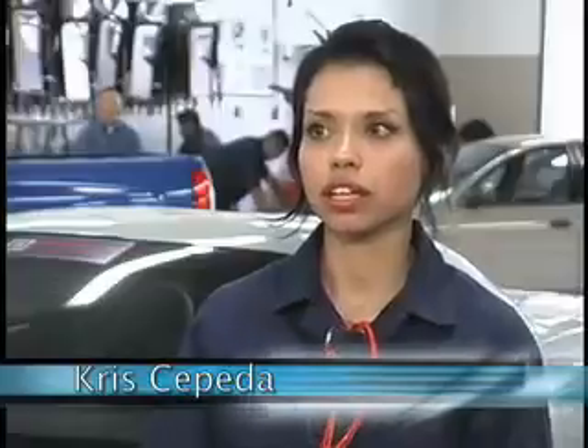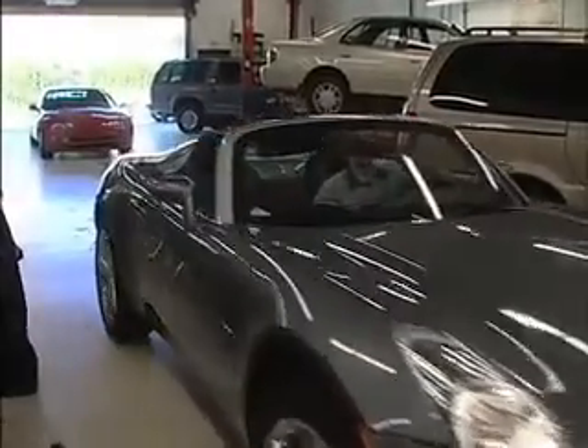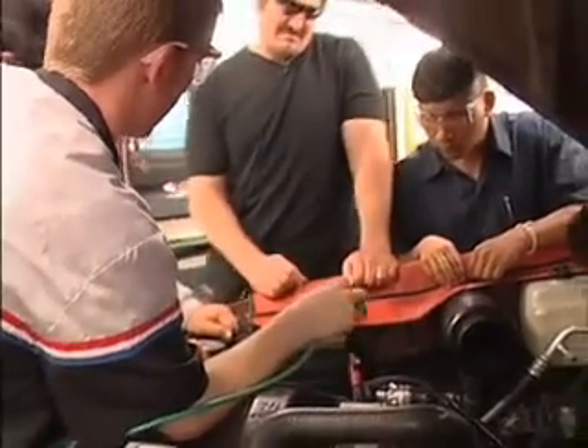The best things about this program are our instructors — they're really good. We work with excellent tools. Our cars are all new and beautiful. Since our students have the certifications required, they're really able to continue staying in the job and growing in their own career.